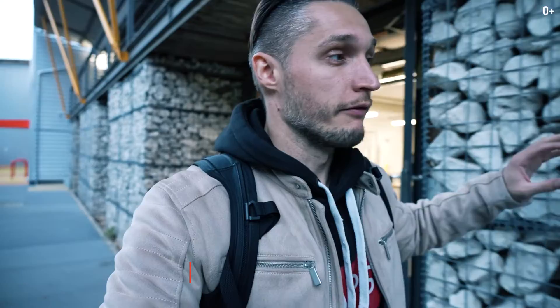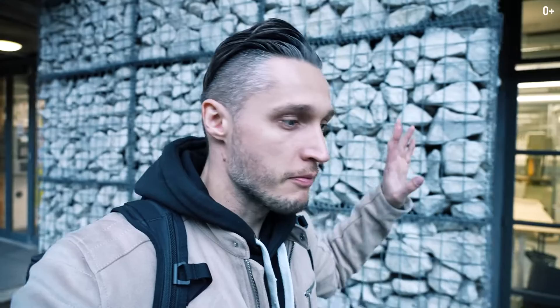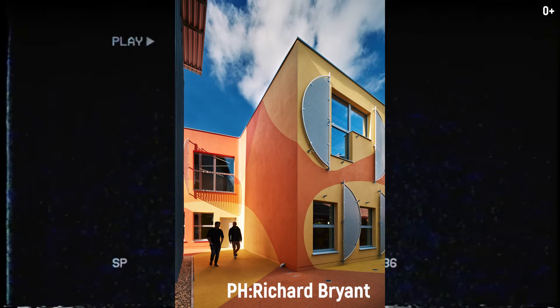Hi everyone, it's Igor Emaev and SMAPS company. Right now I'm in Great Britain, standing next to a building that costs many, many million dollars. This is an innovative building with an interesting twist, and it was built at Arts University Bournemouth.